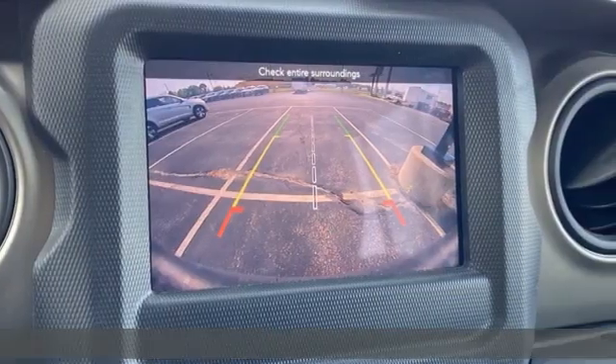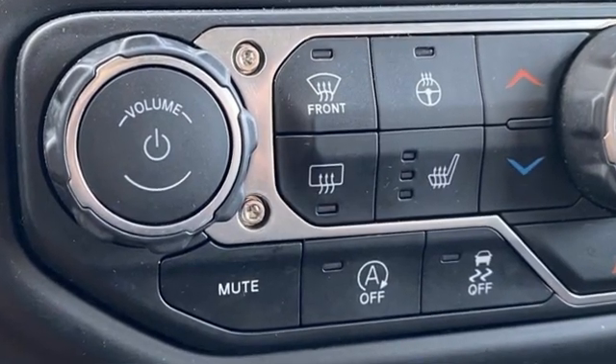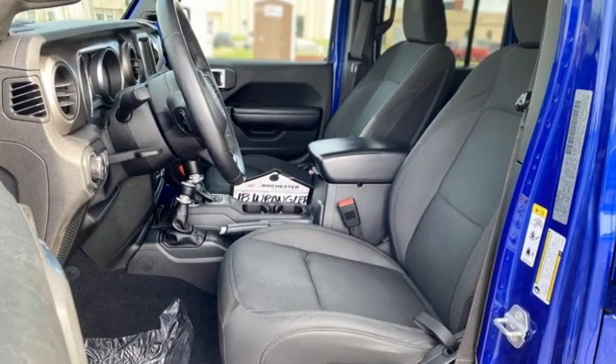Intercooled turbo inline four-cylinder engine, dual-zone climate control, streaming audio, configurable instrument gauges, heated steering wheel, remote engine start.